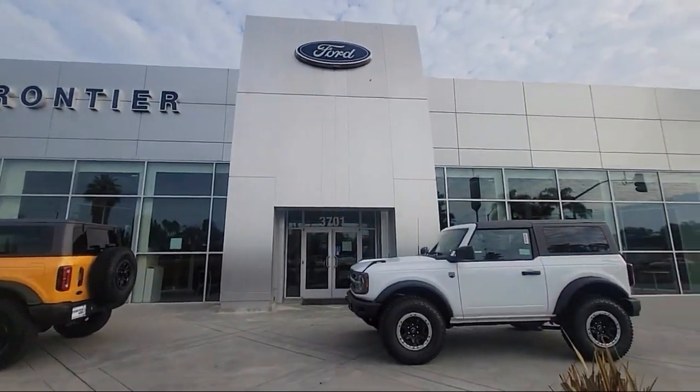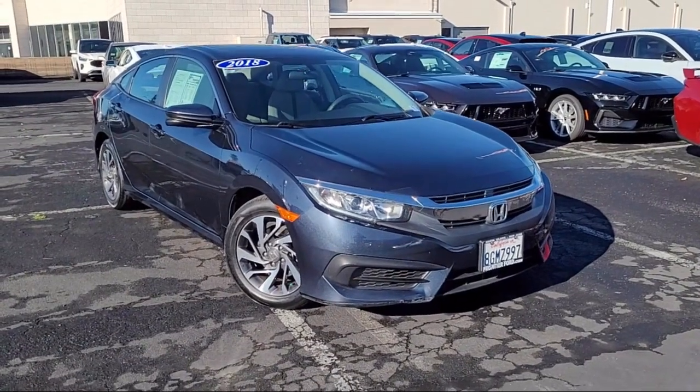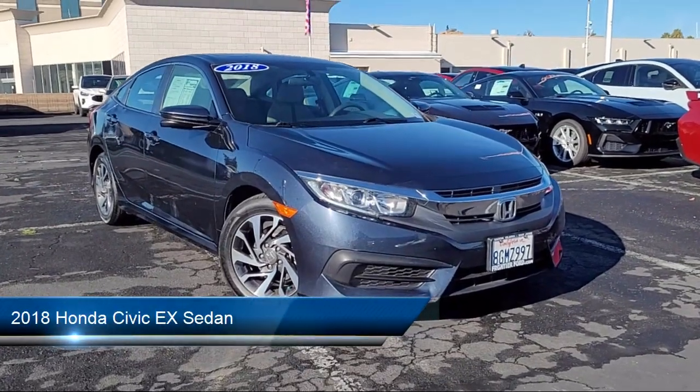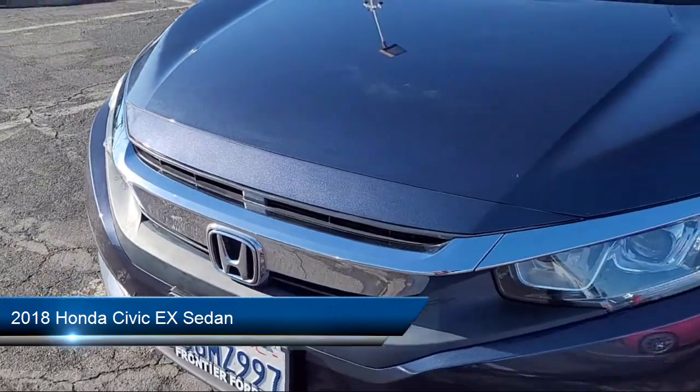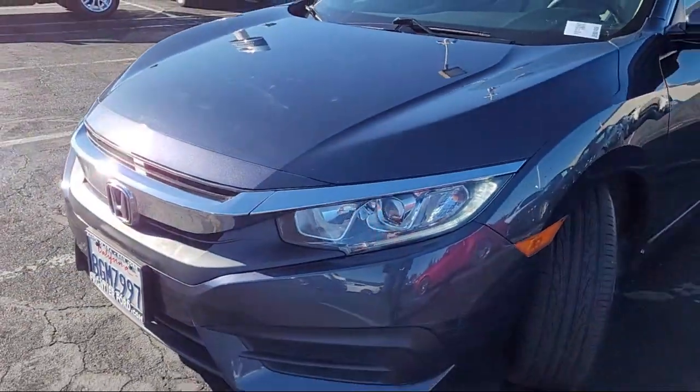Welcome to Frontier Ford, and here's a look at one of our great vehicles for sale. It comes equipped with rear view camera, Apple CarPlay and Android Auto, keyless entry, and steering wheel controls.